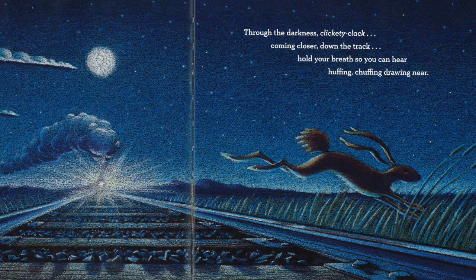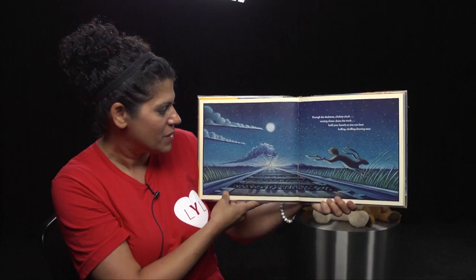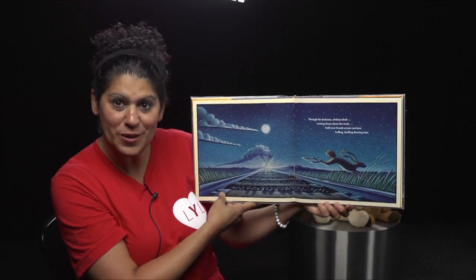Through the darkness, clickety-clack, coming closer down the track. Hold your breath so you can hear huffing, chuffing, drawing near. What's coming? Yeah, I think you're right.